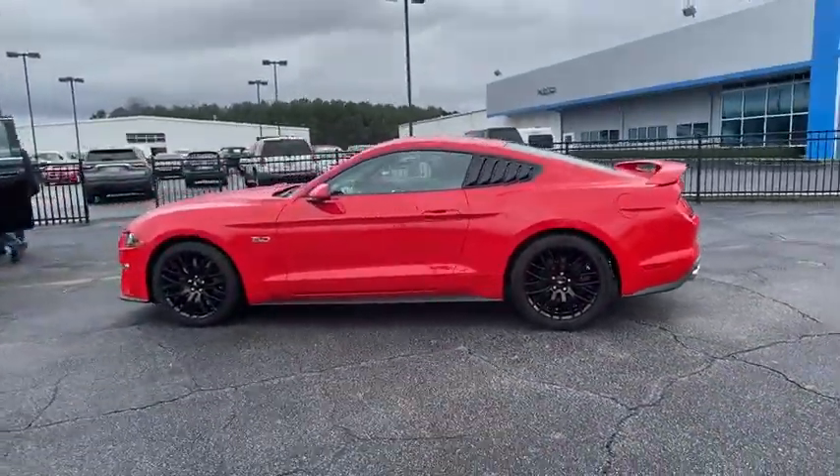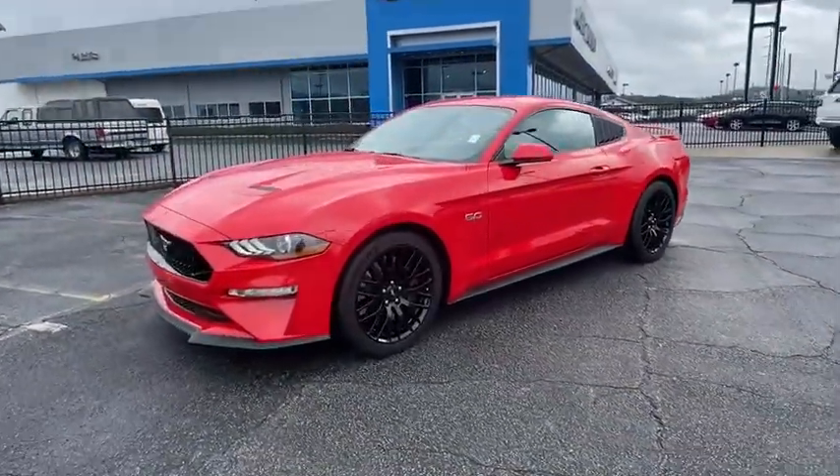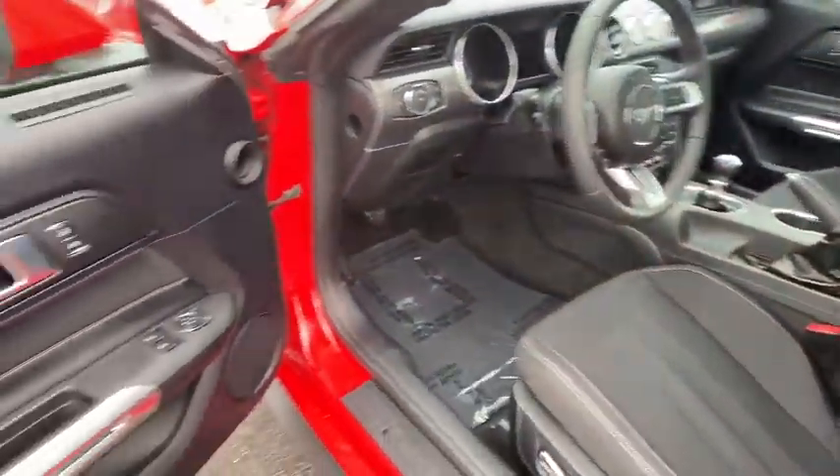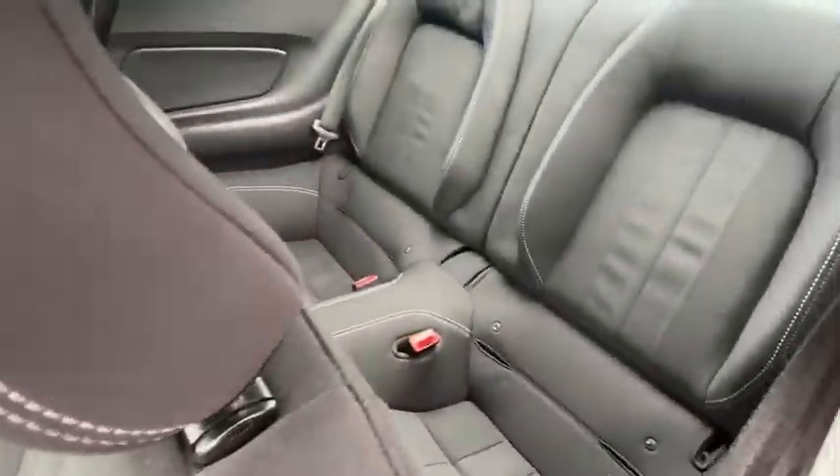Power windows, fog lights, security system, electronic stability control, compass, trip computer, overhead console, panic alarm, brake assist, tachometer, remote keyless entry.